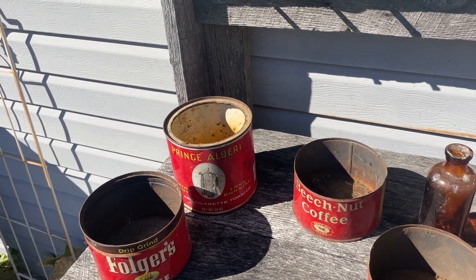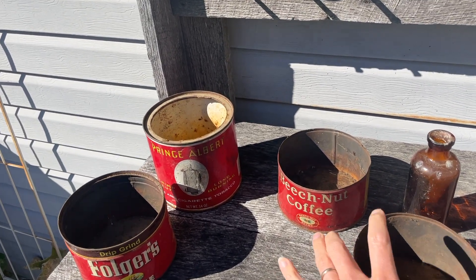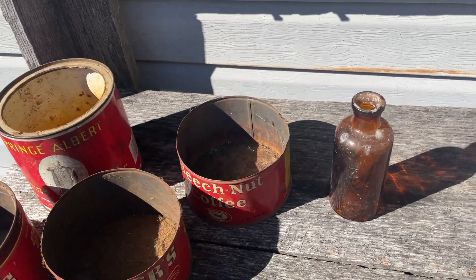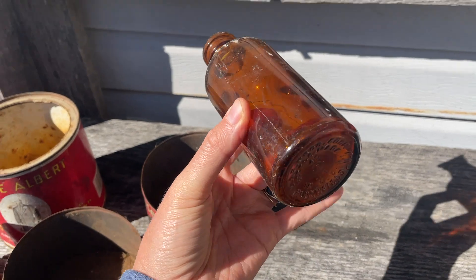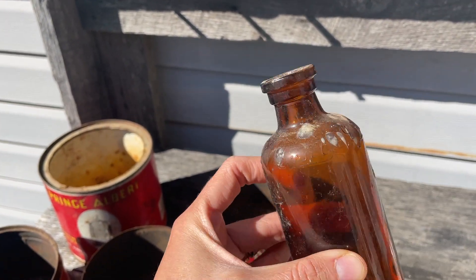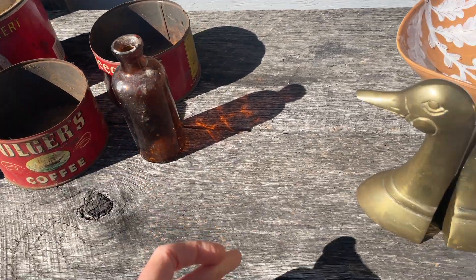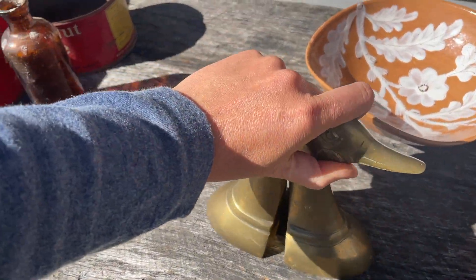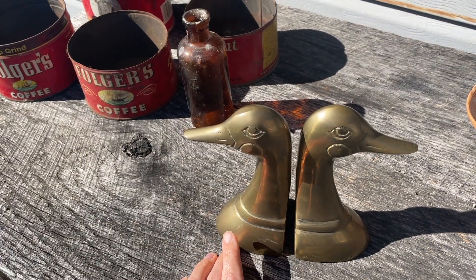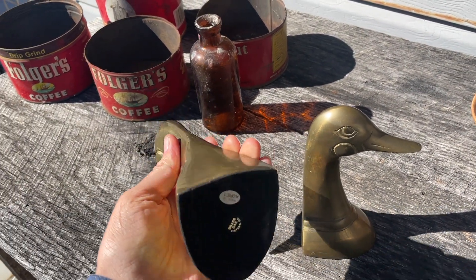All of my decorations are functional decoration, not really just something to sit around. But this also came with it, which I think is really pretty — this old amber bottle. And then I got these brass bookends, and I think I got those for $2.